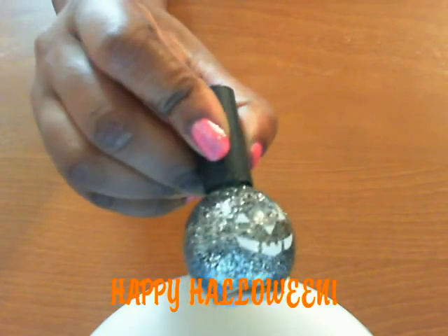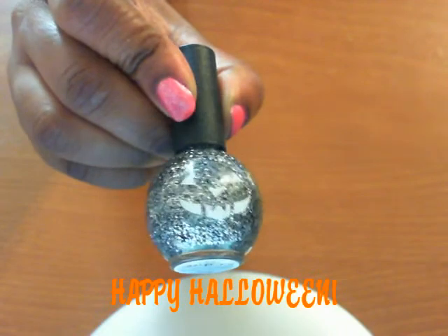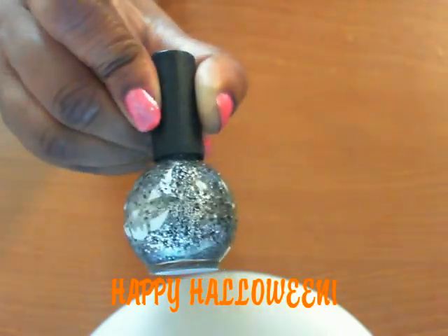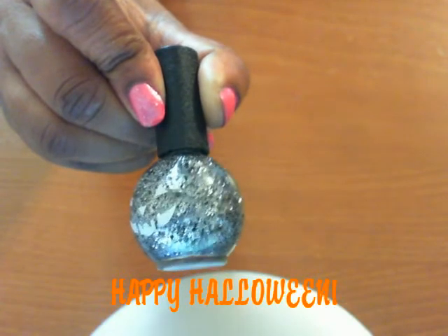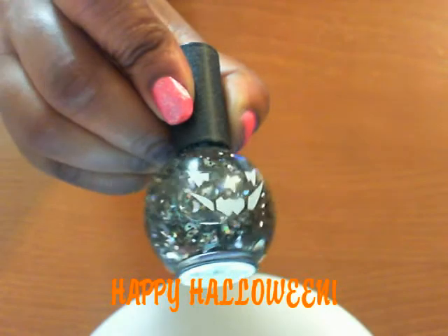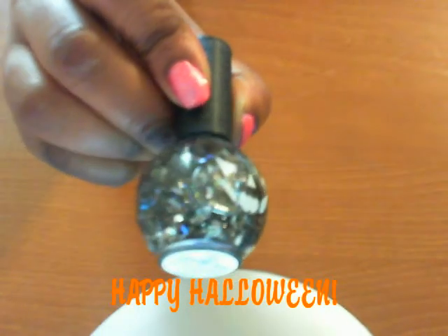This first one I have is, as you can see, just a black and silver glitter type polish. This next one I have is also a glitter type polish, and this one actually has silver glitter that's shaped like the moon.